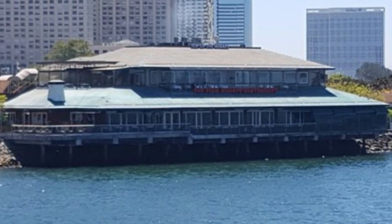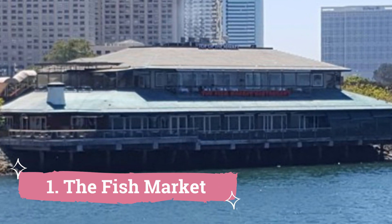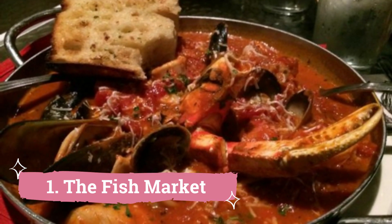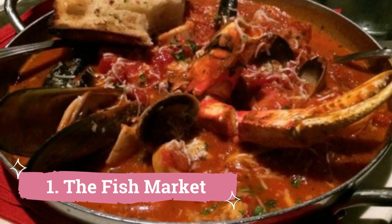Number 1: The Fish Market. Unquestionably one of San Diego's favorite places for a seafood feast, the Fish Market serves you the freshest catches from all around the world. Every taste of their food, from their famous grilled fish to their exquisite oysters, demonstrates their love and dedication to freshness.